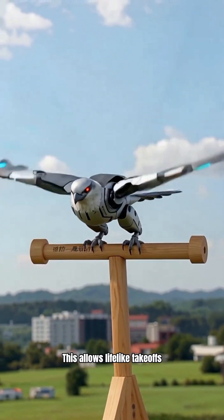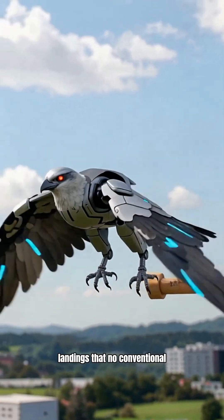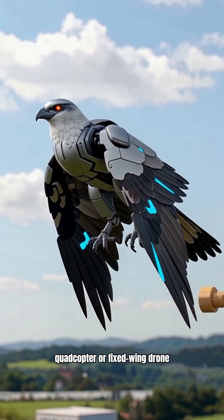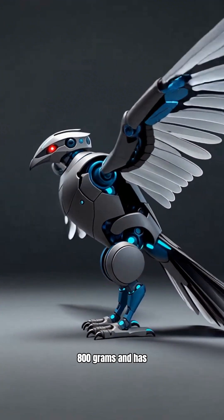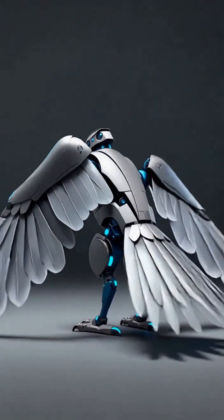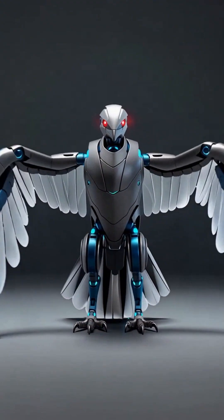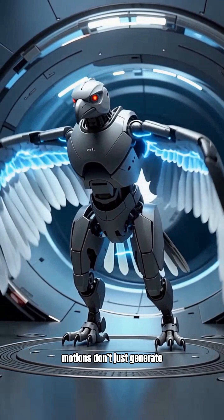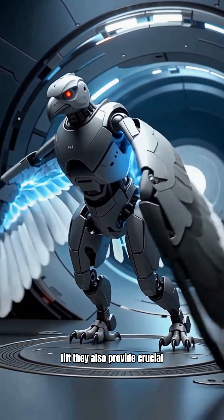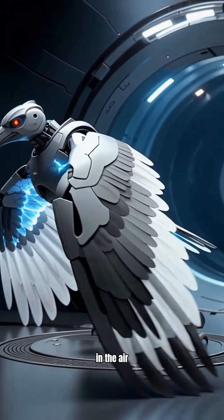This allows lifelike takeoffs, low-speed hovering, and precise landings that no conventional quadcopter or fixed-wing drone can match. The robot weighs about 800 grams and has a wingspan of roughly 1.2 meters, a balance between strength and agility. Wind tunnel experiments show RoboFalcon 2.0's unique wing motions don't just generate lift — they also provide crucial pitch control for stable takeoff and agile maneuvering in the air.